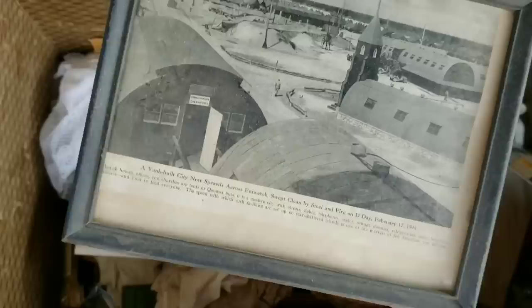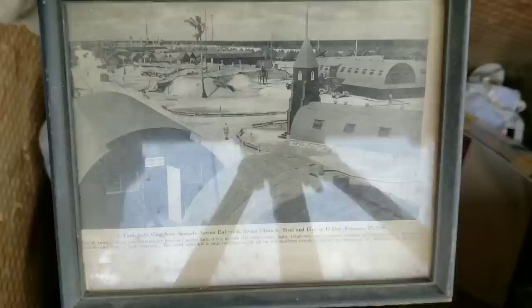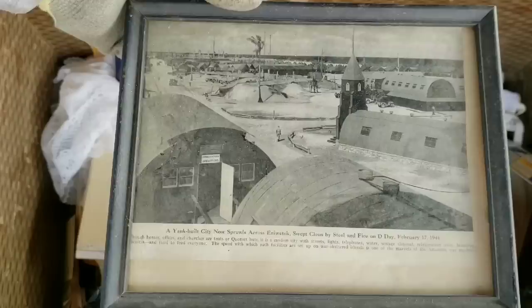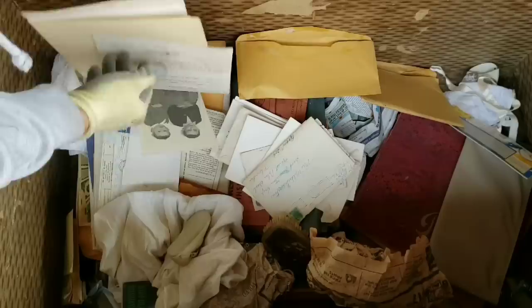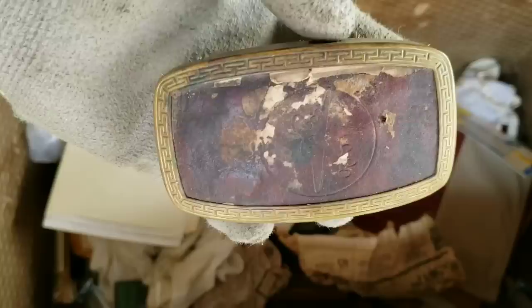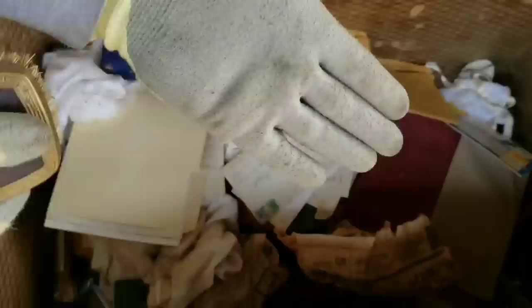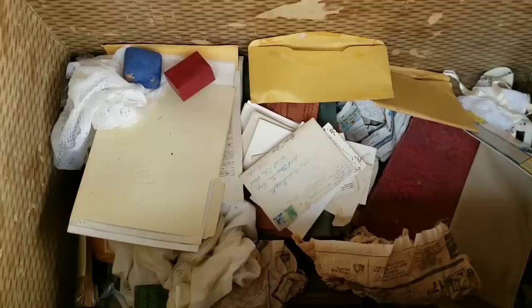This is a Yankee-built city now sprouting across something swept clean by steel and fire on D-Day. Oh my goodness — this is from World War II, this is D-Day. This is a picture from D-Day. I bet there's going to be a lot of cool war stuff in here. There's so much paperwork. There's a picture — old school picture. And I think this would be a shoe polisher, maybe a shoe shiner that worked in the airport — except I'm not sure how long airports have actually been around.